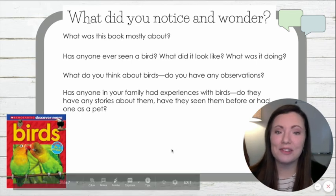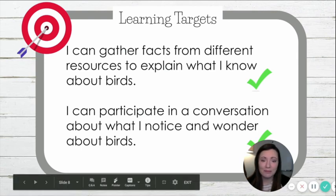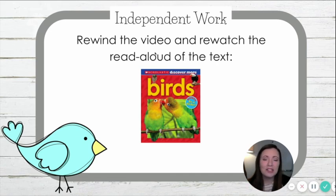Thank you for joining me in a conversation. Our learning targets today were: I can gather facts from different resources to explain what I know about birds — we were able to gather facts from our text and from our own memory. And we participated in a conversation about what we noticed and wondered about birds from our own experience and from the text. You did a wonderful job today — you solved the riddle and now we know our module is going to be about birds. For independent work, I'd like you to rewind this video and re-watch the read-aloud of the text, thinking about what you notice and wonder. I will see you next time. Bye, friends!